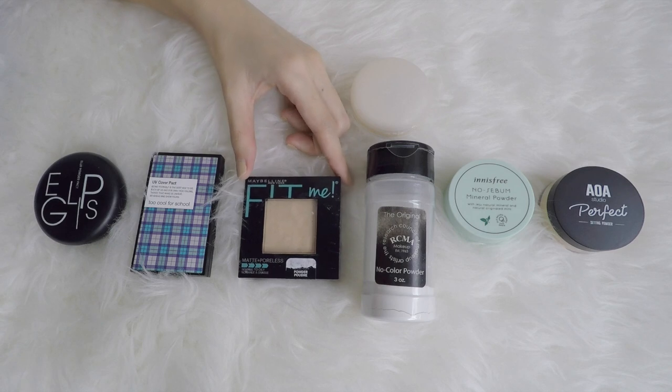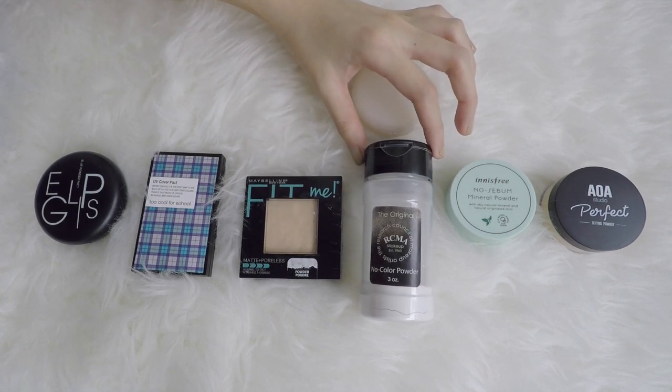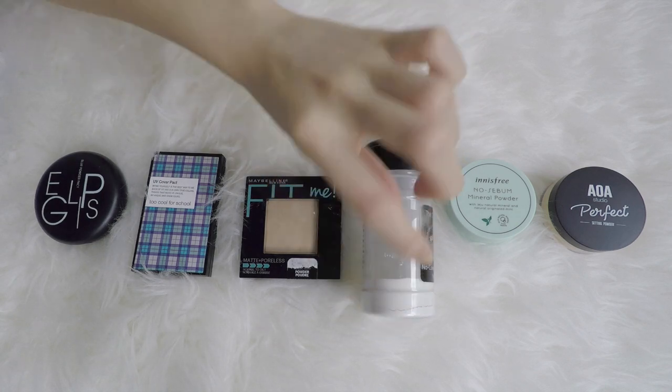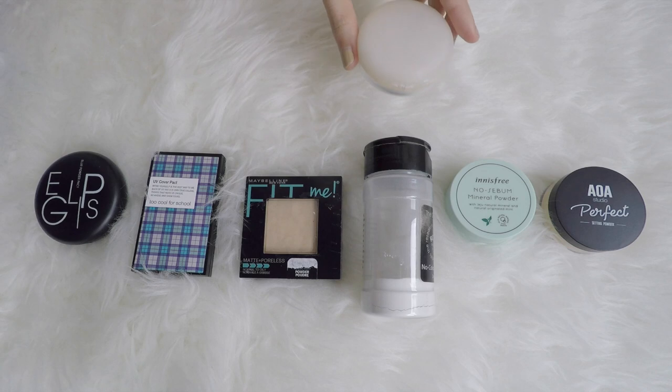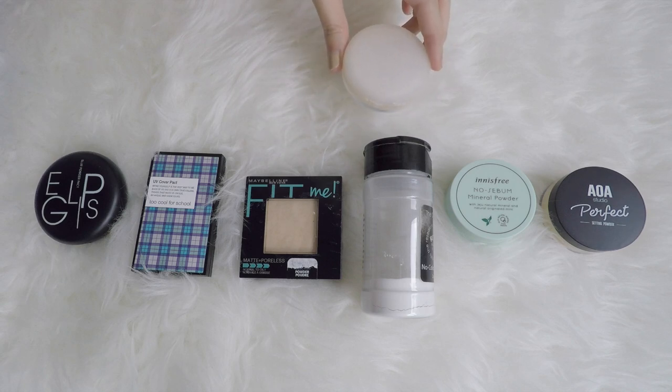Now moving on to loose powders. I have this from RCMA — this is the No Color Powder. As you can see, I only have this amount left because I've been pouring some into a container that has a sifter, which is just a lot easier to use. If you get the RCMA powder, you need to get something like that — if not, it will just drive you crazy.